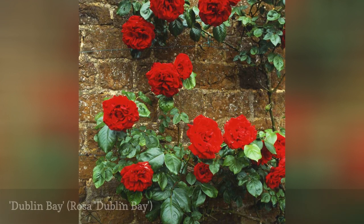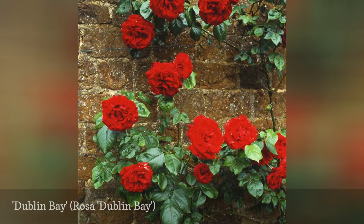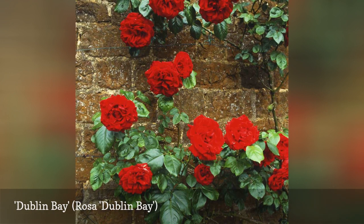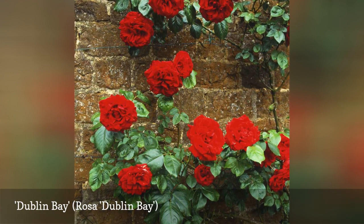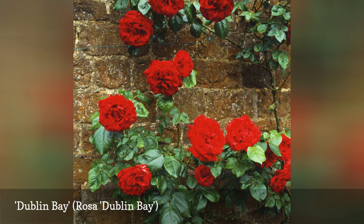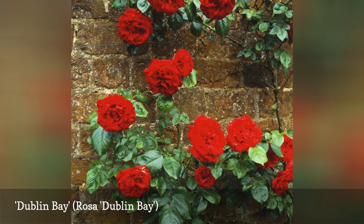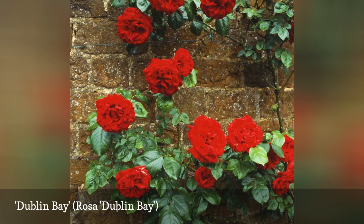When only clear red blooms will do, grow this climber in a sunny spot. Blooming on both new and old wood, flowers will fill the canes from top to bottom. The semi-double flowers are lightly fragrant, and the dark green foliage is generally disease-free, unlike the similar Don Juan variety.